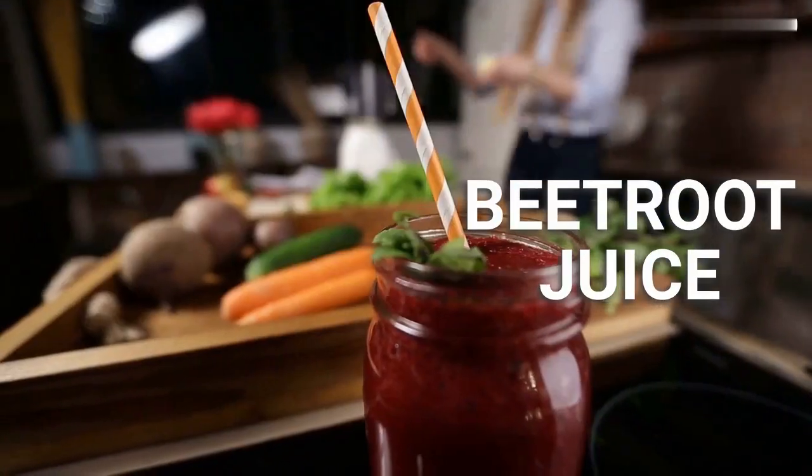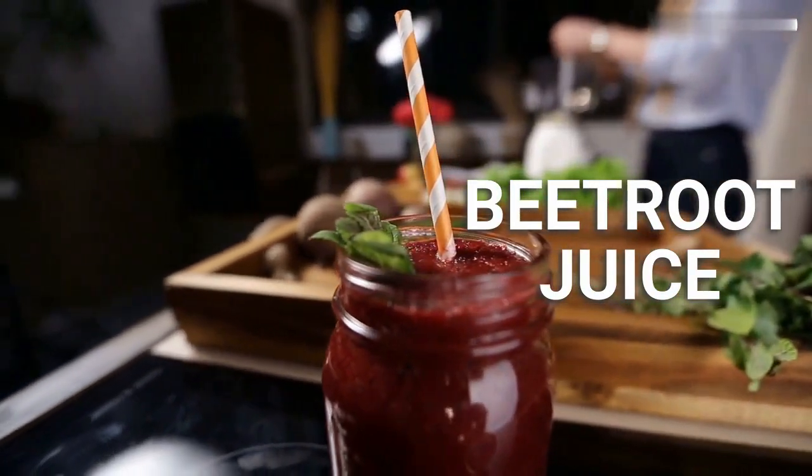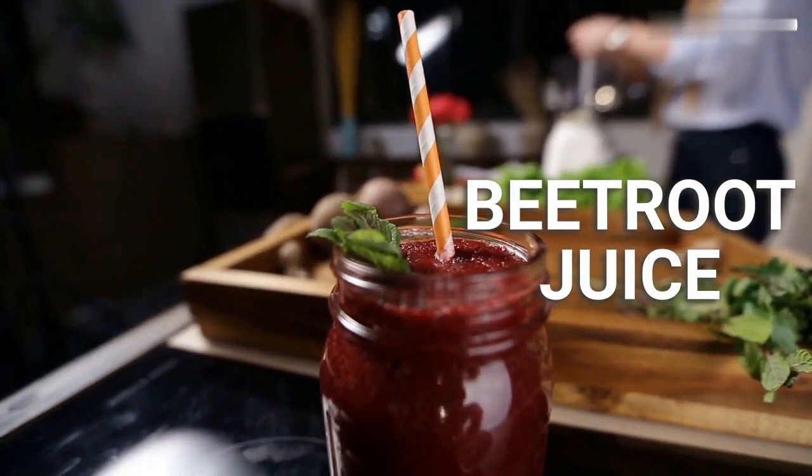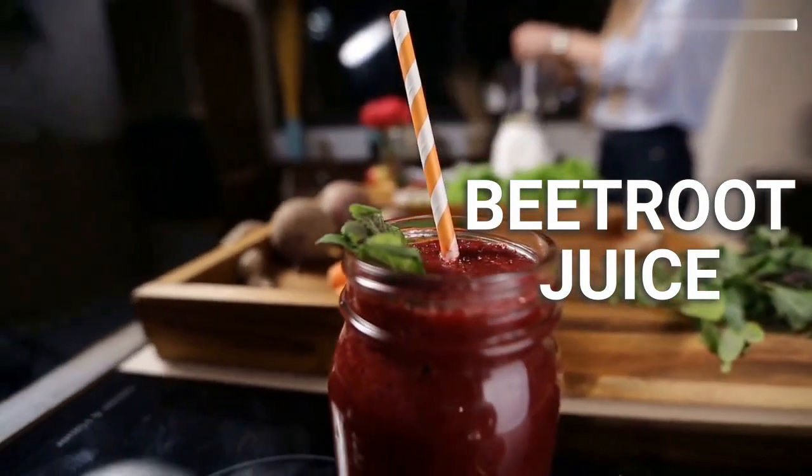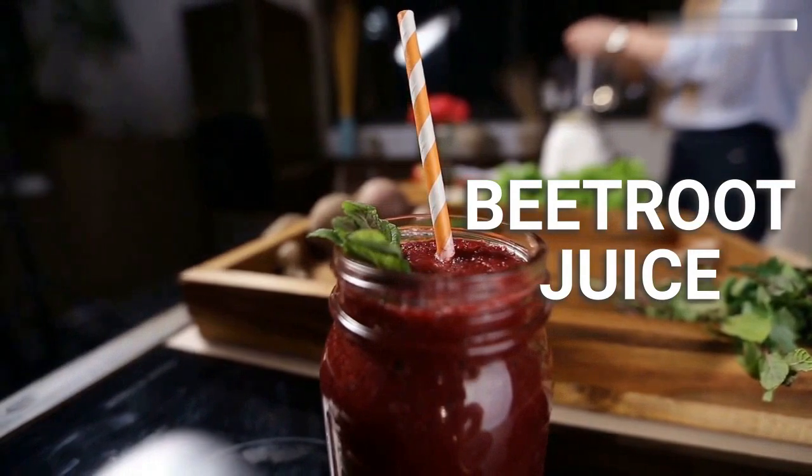Beetroot juice. Beetroot contains betaine, which helps stimulate liver function and protect the liver from damage. Drinking beetroot juice regularly can help improve liver function and reduce inflammation.